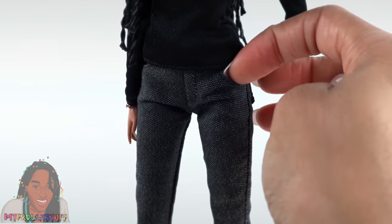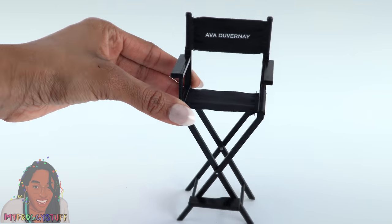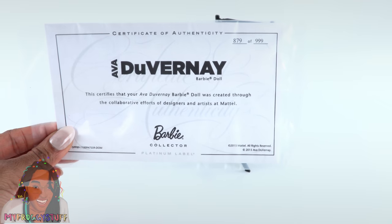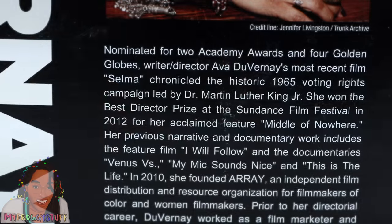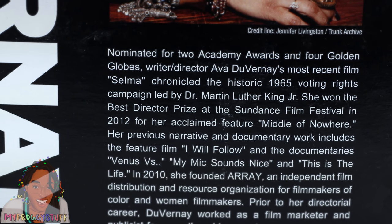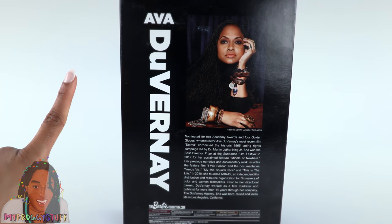She wears a black turtleneck and black jeans with actual working pockets in the front and in the back. She comes with white and red tennis shoes, a bracelet on each arm, a painted ring, and a black director's chair with her name on it — the chair does fold up, by the way. She comes with a certificate of authenticity showing us that we have number 879 out of 999. On the back of the box there is a picture of Ava DuVernay. It says: 'Nominated for two Academy Awards and four Golden Globes, writer-director Ava DuVernay's most recent film Selma chronicled the historic 1965 voting rights campaign led by Dr. Martin Luther King Jr.'